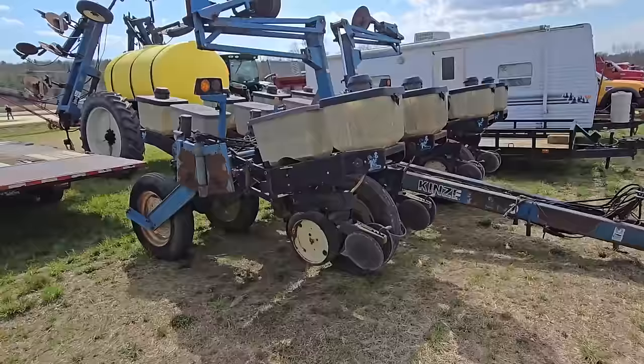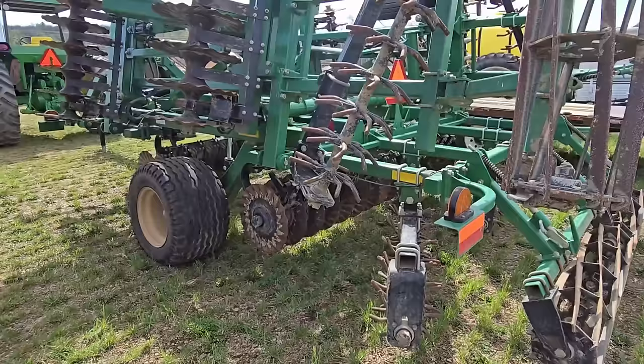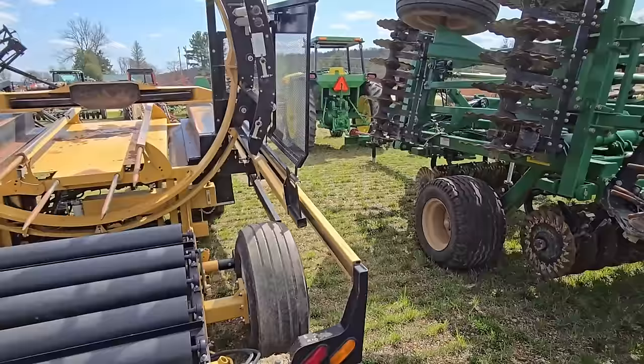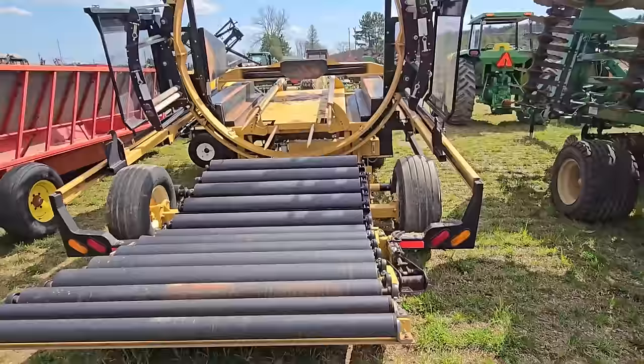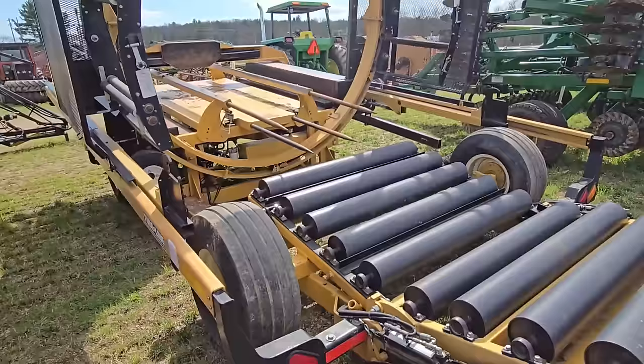Looks like an older Kinsey planter. Here's a vertical till — that thing is enormous; you're going to need a nice tractor to pull this. And next to it, look at this — a nice wrapper. That thing is huge; it'll take the biggest bale you can make. It's a Tube Line. Nice wrapper.